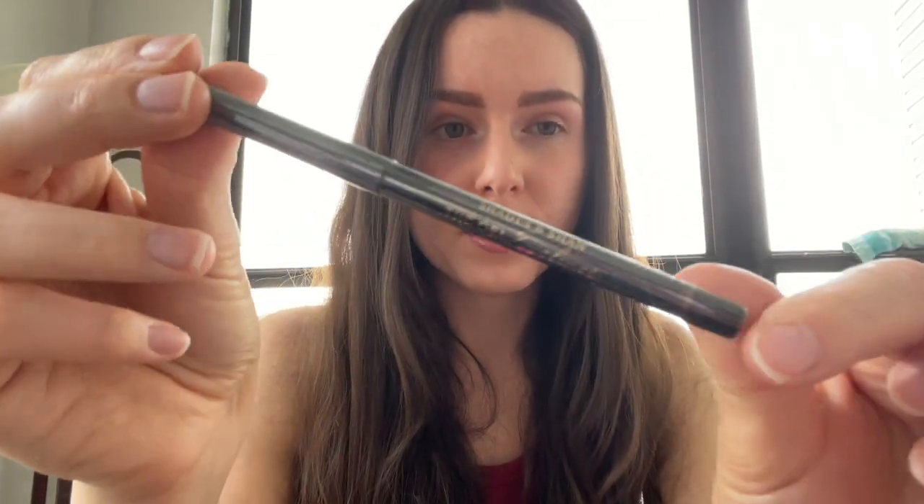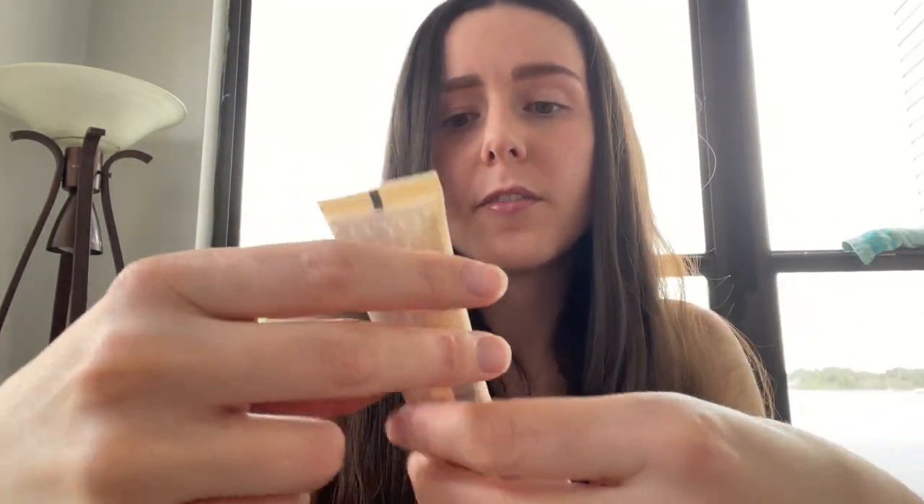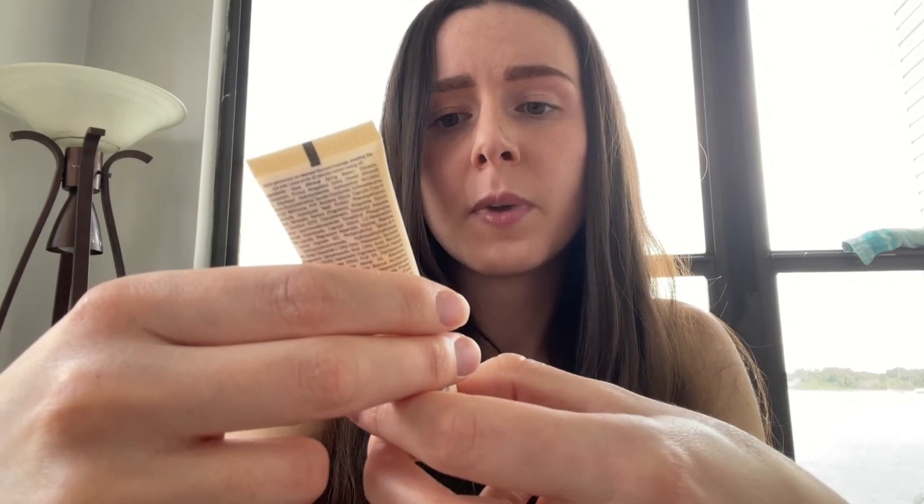I have the gel eyeliner by Shades by Shan. This is in the shade sweet caramel, so it is a brown shade of eyeliner. I like that it's a twist-up too, so you don't have to sharpen it.